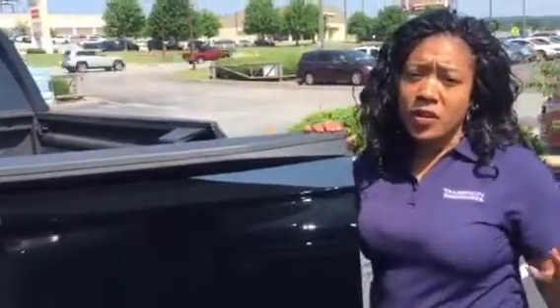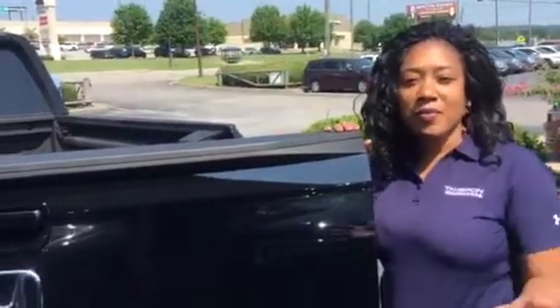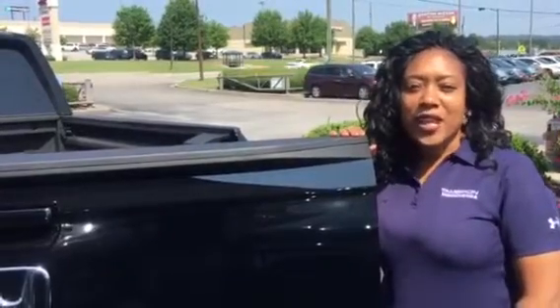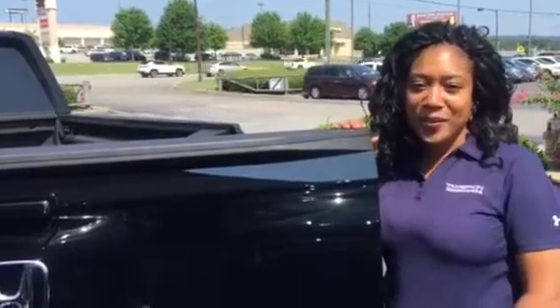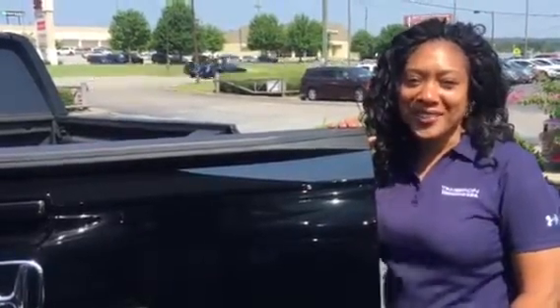Kevin, there's so much more on this vehicle that I'd love to share with you in person. Give me a call today, let's schedule your test drive. 205-619-1710. That's Mary Williams at Tamron Honda, where I guarantee you're going to love the way you're treated.